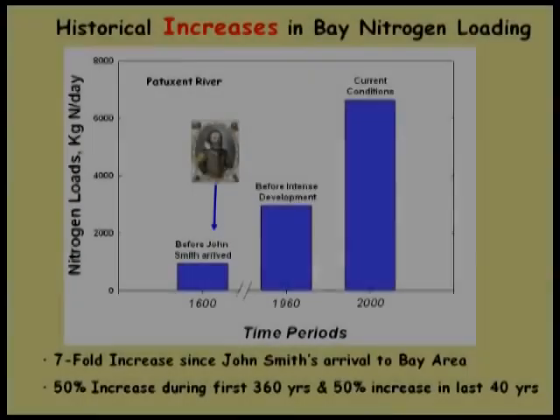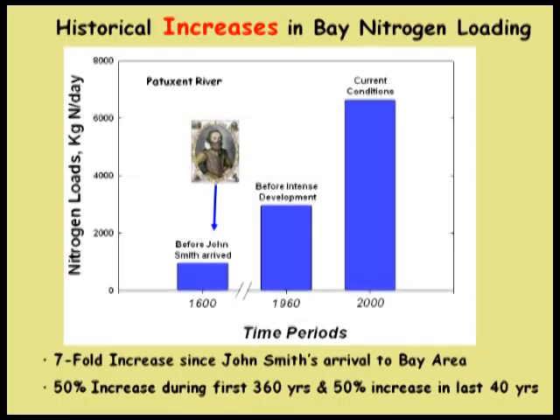Let's talk about what we know about nitrogen loads in the bay. This is from the Patuxent River—three time periods covering 360 years. The take-home message is that it took about 350 years to double the nitrogen load in the Patuxent, and then in the last 50 years we think we've doubled it again. The number I carry around in my head is that the pristine bay to current bay is enriched by about a factor of 6 to 8. Big load increases.